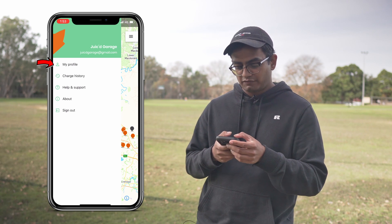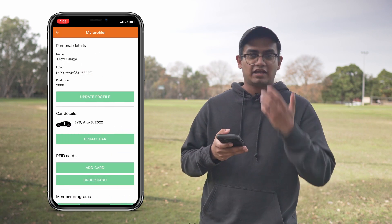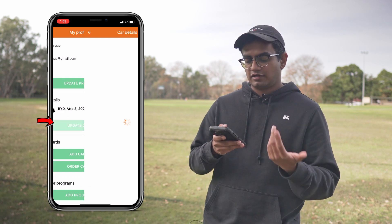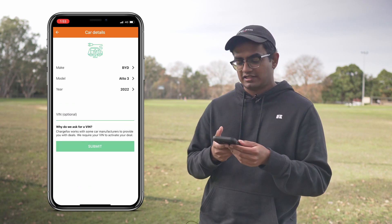Let's go into the my profile section. Here you can enter in your own personal details and details about your car. In our case I've got it set up for a BYD Atto 3.